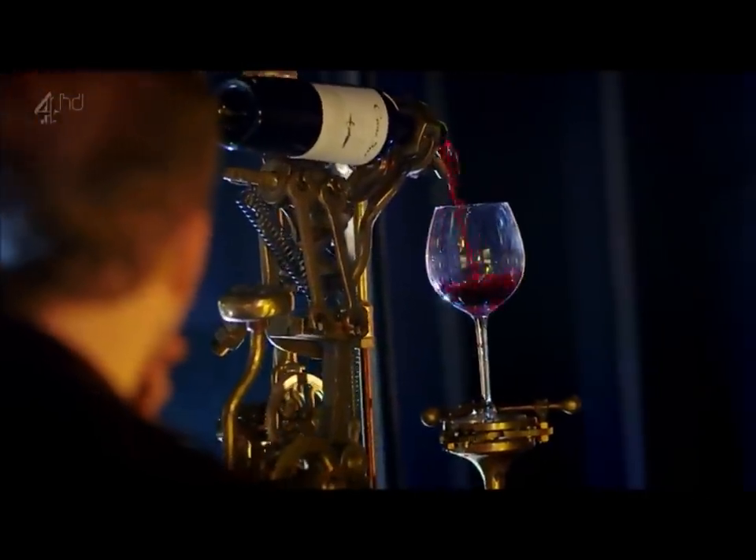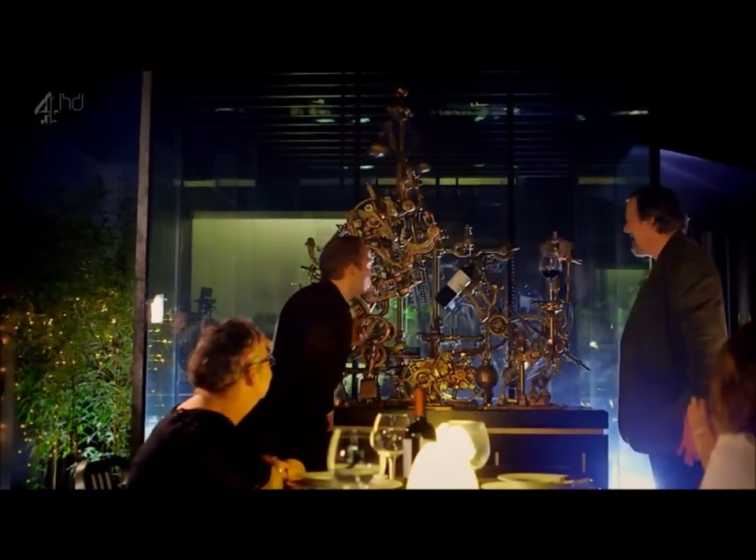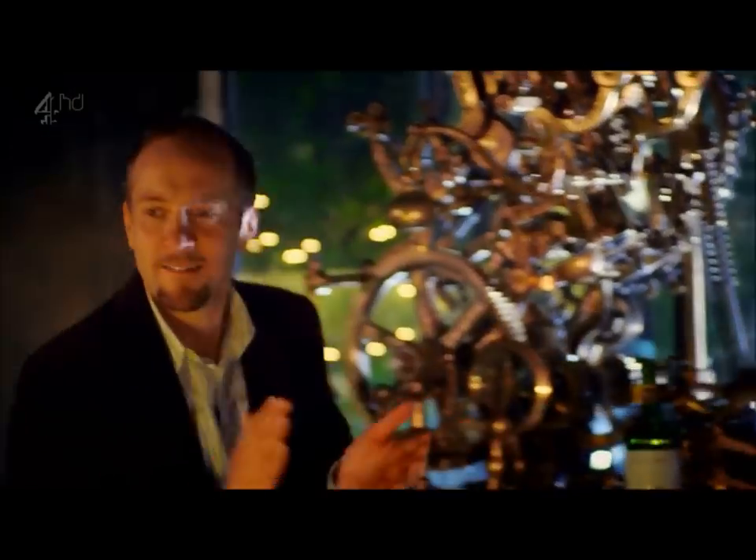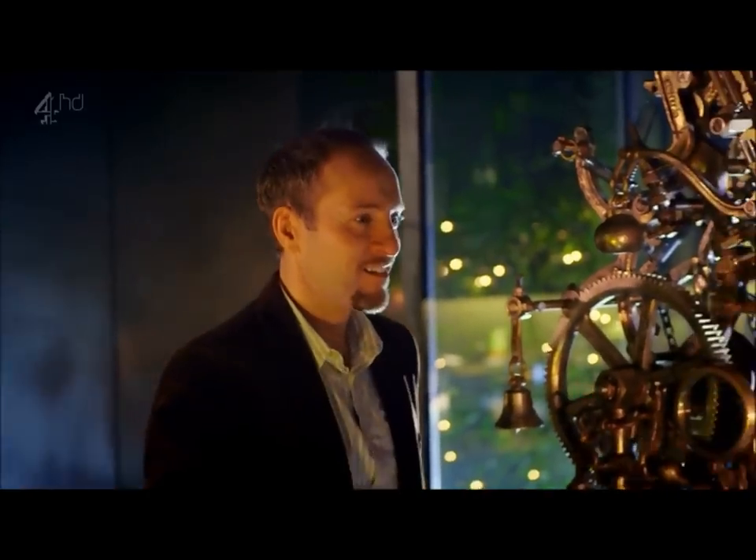I kept thinking, no, it's not going to work. It's not going to work. It does. That's all gone in. Oh, beautiful. That is beautiful. A glass of wine — oh, beautiful.